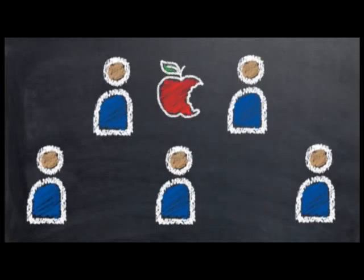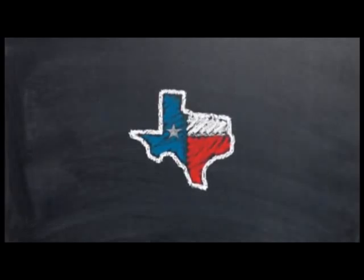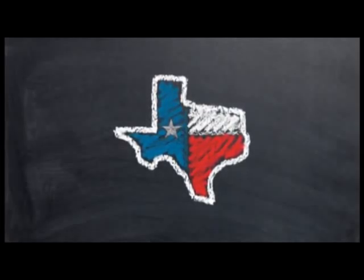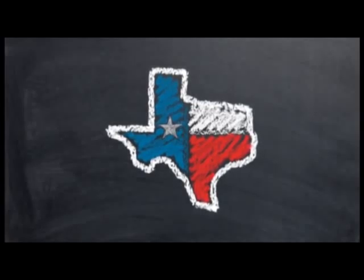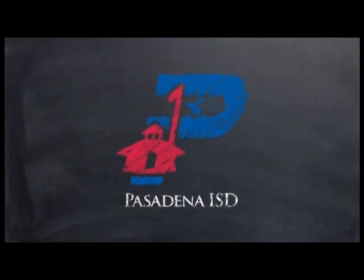These cuts will hurt our students and our community. This financial problem is not just a short-term challenge. Fundamental changes must be made at the state level to make certain that the education of students is not affected. This is the challenge faced by all school districts in the state, including Pasadena ISD. Unless we get help from the state legislature, our students will be the ones to suffer.